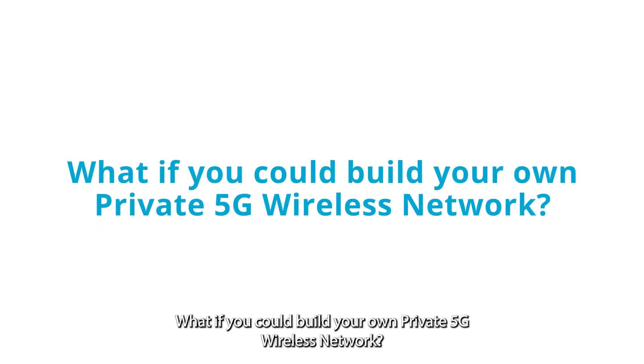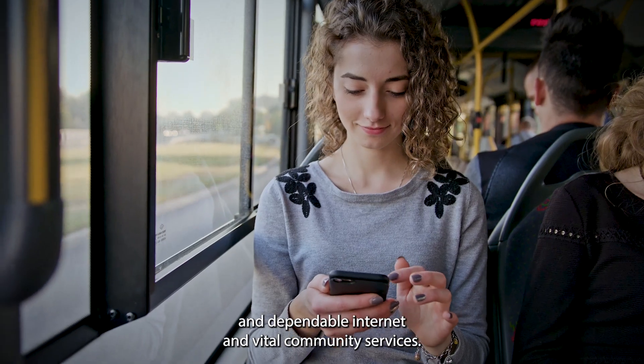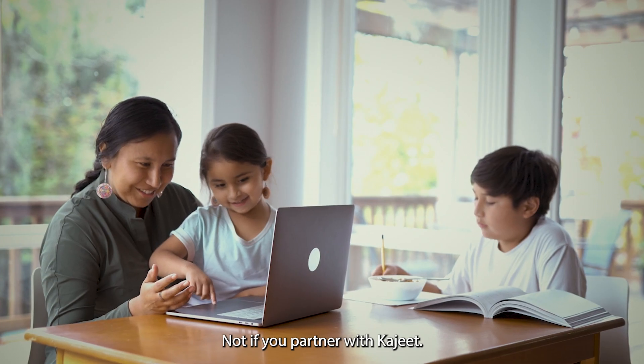What if you could build your own private 5G wireless network? Everyone on it would have access to safe and dependable internet and vital community services. But implementing a private wireless system has to be complex, right? Not if you partner with Khajiit.